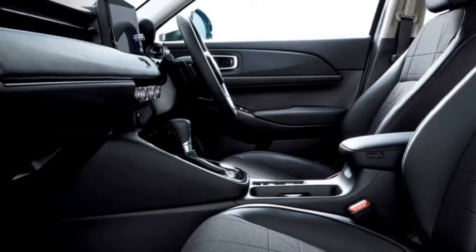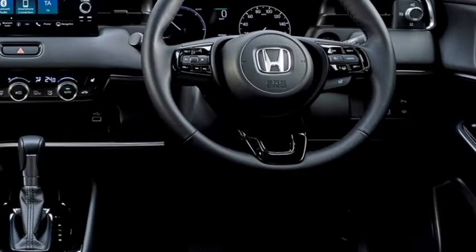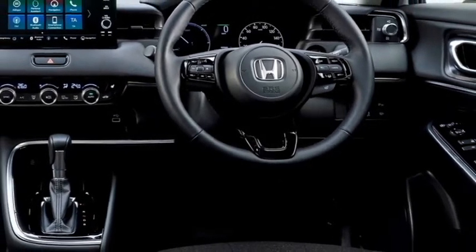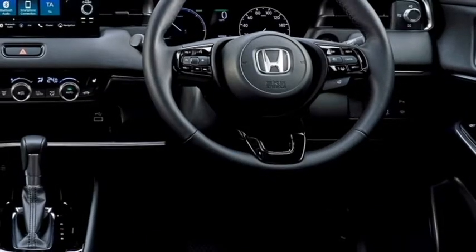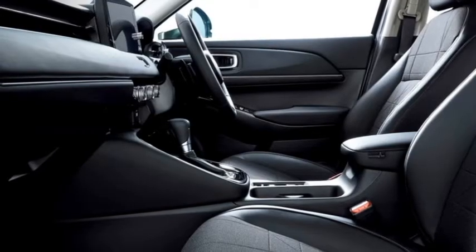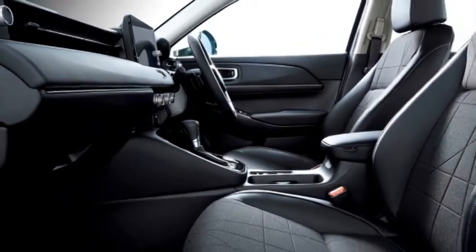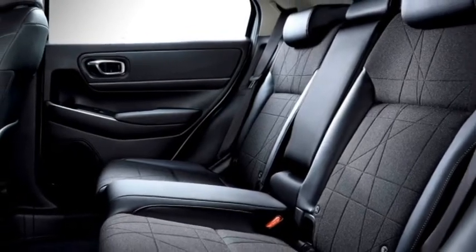The interior of the car is also attractive, with an airy cabin, 3-spoke power-adjustable steering wheel with steering-mounted controls, 9-inch LCD touchscreen infotainment system with Apple CarPlay and Android Auto, along with navigation and Bluetooth connectivity, 7-inch display for driver assistance, push-button start and stop, auto climate control, ambient lighting, premium leather upholstery, rear AC vents, and bigger boot space.